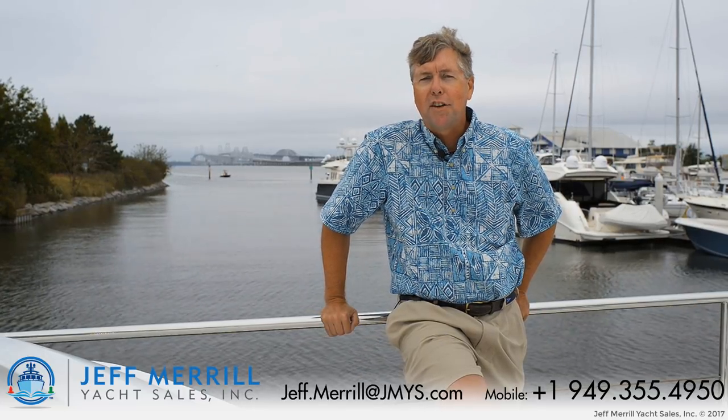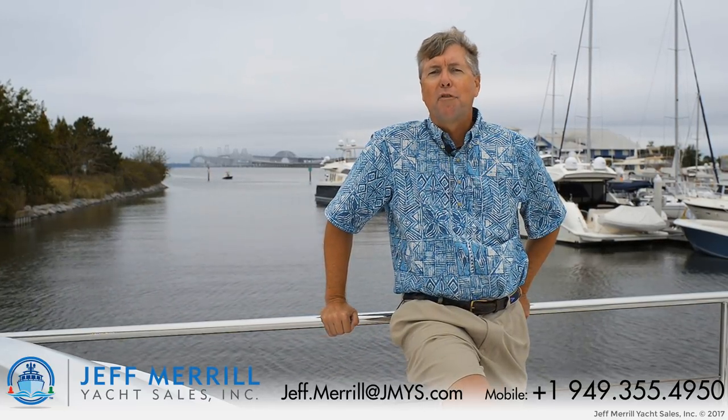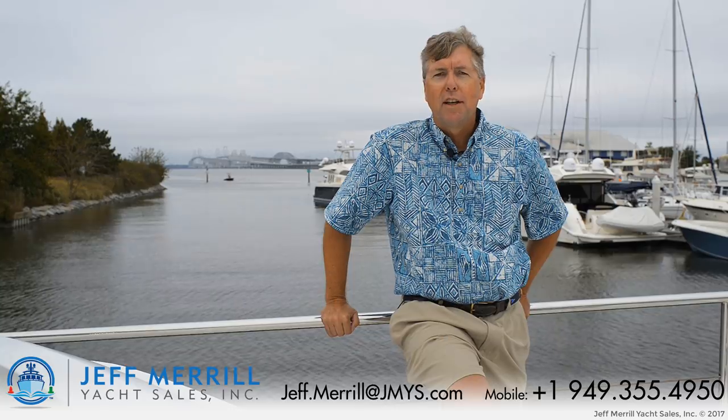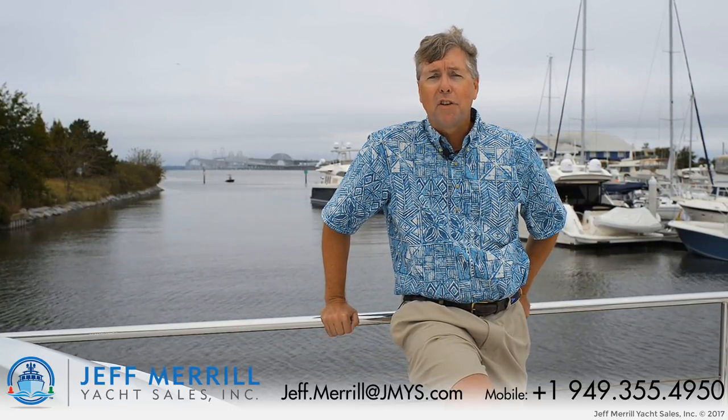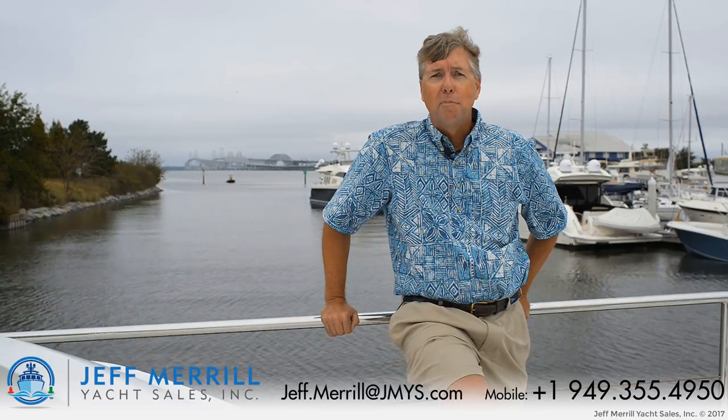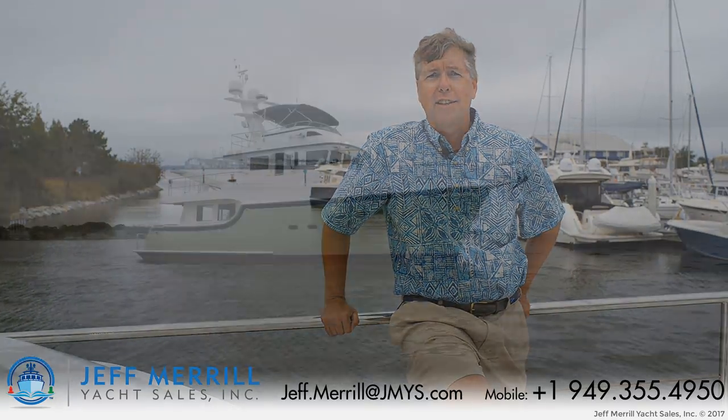Hi, I'm Trawler Specialist Jeff Merrill in Stevensville, Maryland. I'm at the foot of the Bay Bridge across from Annapolis. Today we're going to have a tour of the Nordhaven 55 Terrapin. Terrapin has a 2007 model year, beautiful green hull. Let's go take a look.